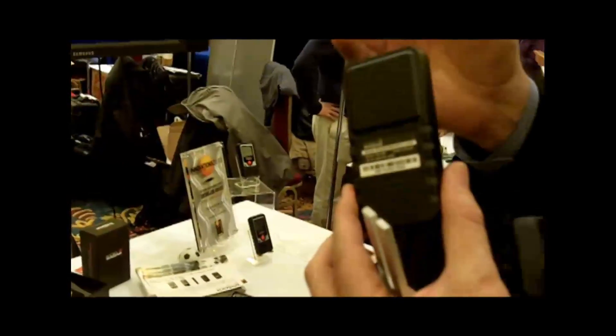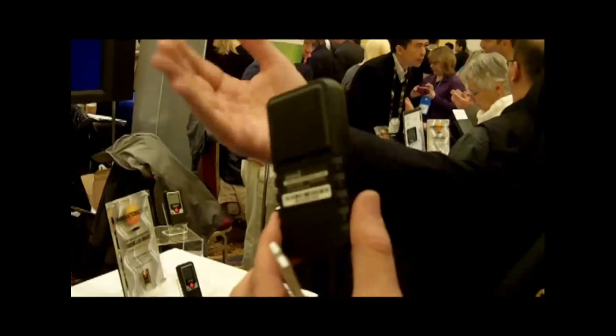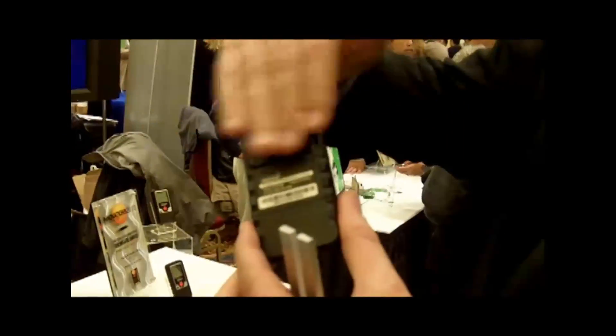Sure, this is Pocket Radar. It's a radar speed tracking device that tracks the speed of any moving object, from 7 miles an hour to 375 miles an hour. It's the first time that radar technology has basically been reinvented or even touched in 50 years.